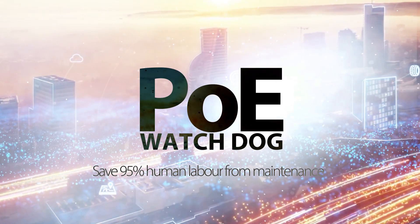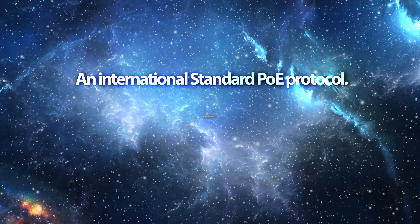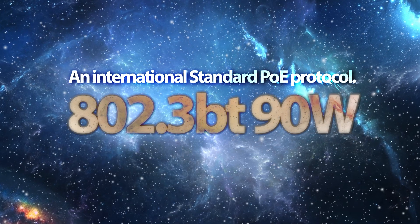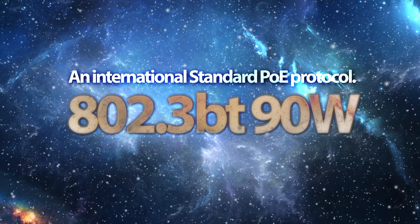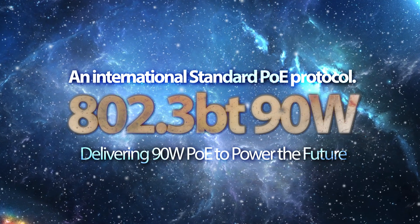PoE watchdog provides 24-hour detection and auto recovery for network cameras. 802.3BT 90W is an international standard PoE protocol delivering 90 watts of PoE to power the future.